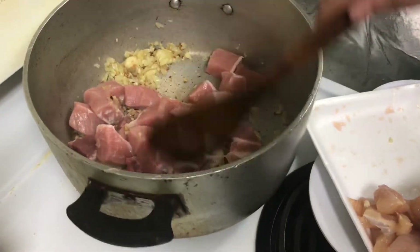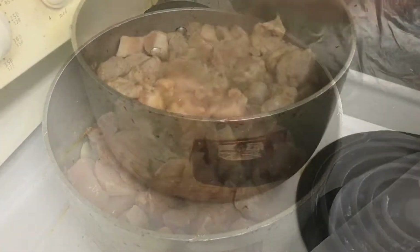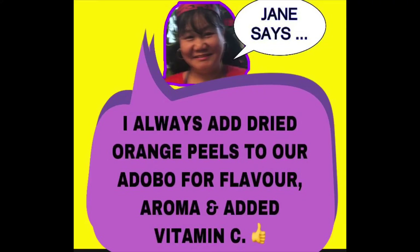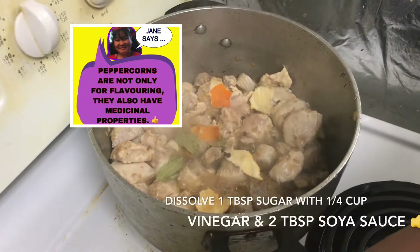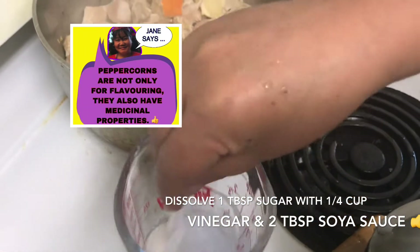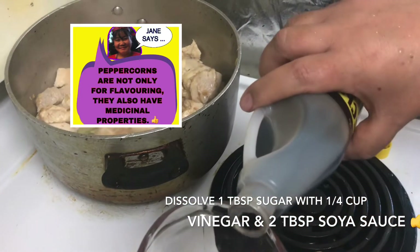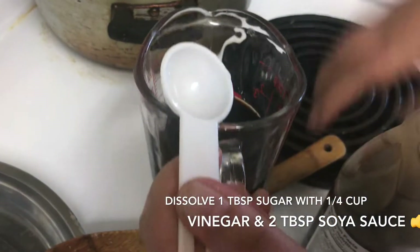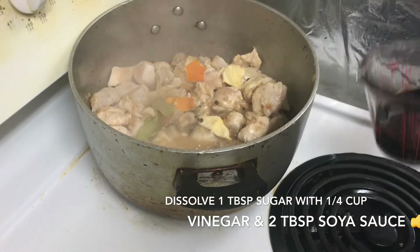We will add our chicken. Now it's boiling, so we just add our orange peel and our bay leaves. Then mix the sugar into our vinegar, and then we add some soy sauce and mix it all together.